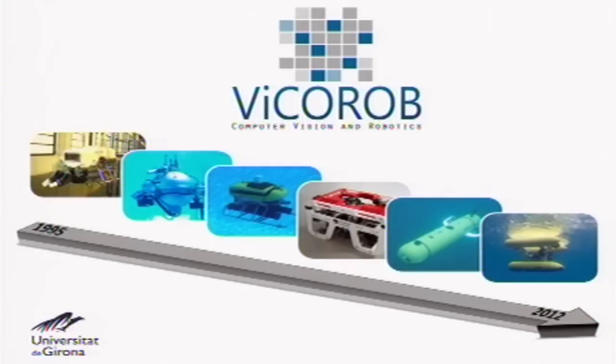We also share his passion about the underwater world. During the last 15 years, we have been working, designing, and developing underwater robots for subsea operation. Today, I am going to talk about one of our latest creations, which is the Girona 500 robot.